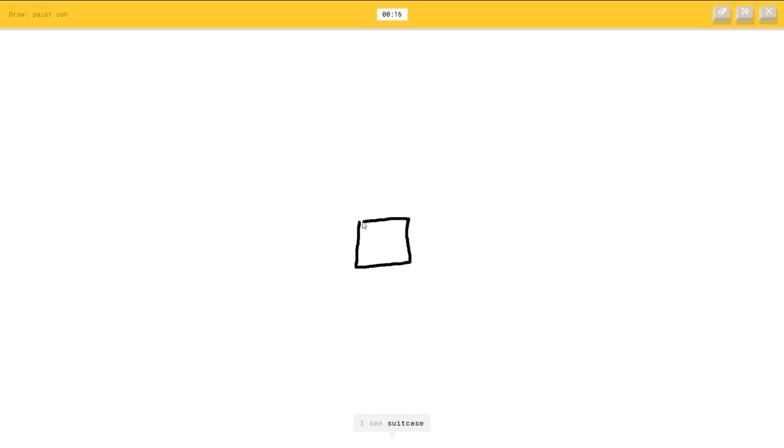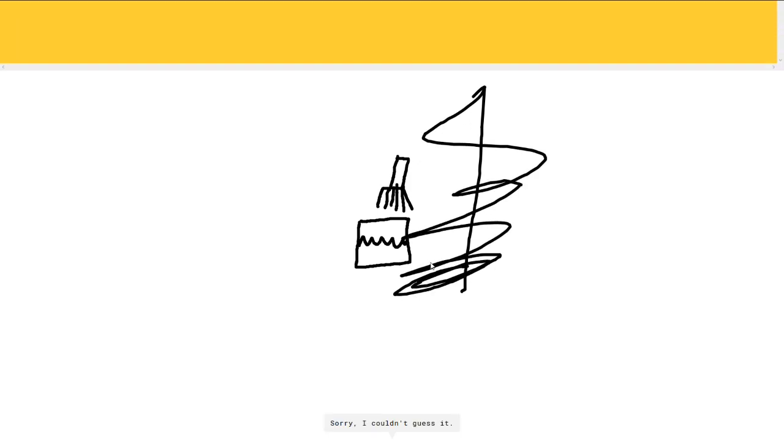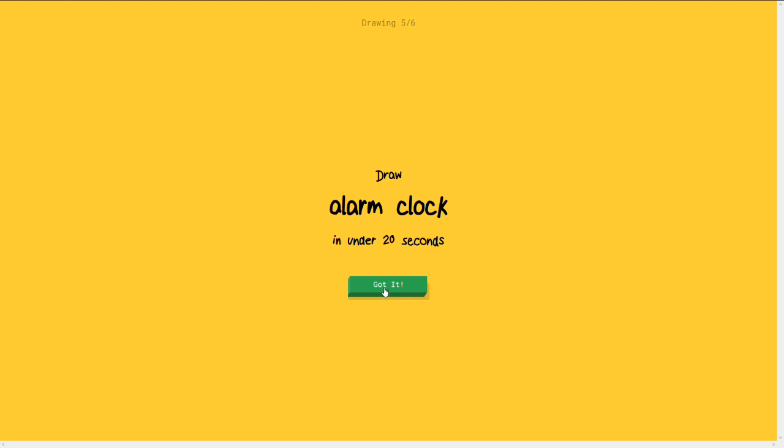A paint can. Okay. So maybe you don't see a suitcase. No no no. So then it's got paint in there. And then it's got a paintbrush here being... it's not a toilet. There's all the bristles of the paintbrush and it's being dunked in there. And then this wall here is going to get painted. Sandwich. Sorry. I couldn't guess it. Yep. That's a sandwich. All right.